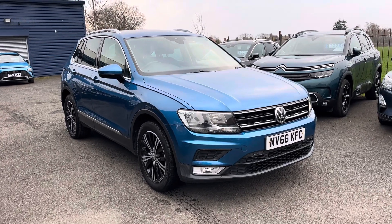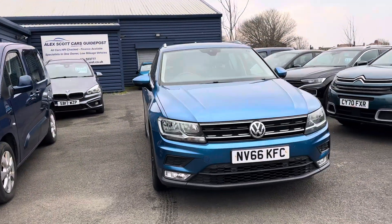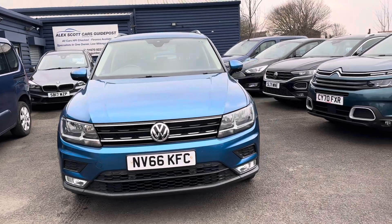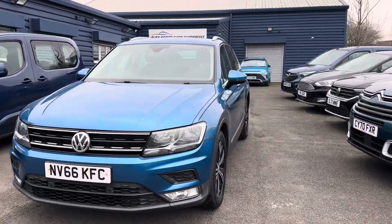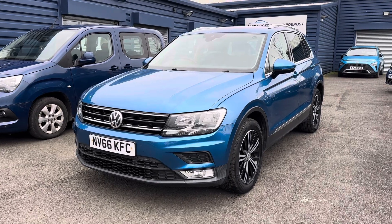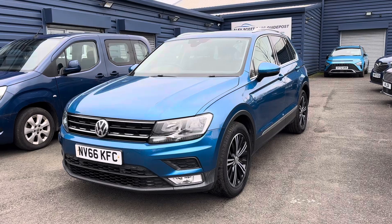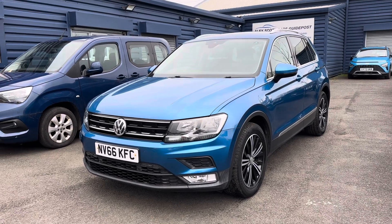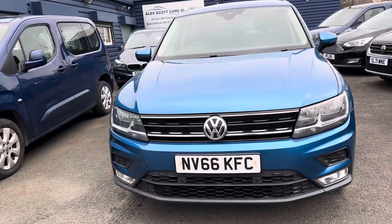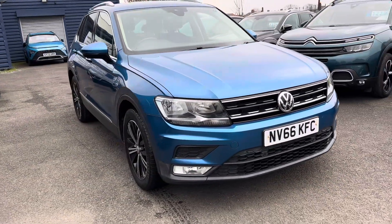Welcome to Alex Scott Cars at Guidepost. Today we have a part exchange that's just arrived — a VW Tiguan. Just a quick video of the car so you know what you're seeing as it's arrived. It's a 2017, registered on the 16th of January 2017, so it's a 2017 on a 66 plate. This is the SE Nav model, the TDI, so it's a two-litre diesel engine, six-speed manual gearbox.